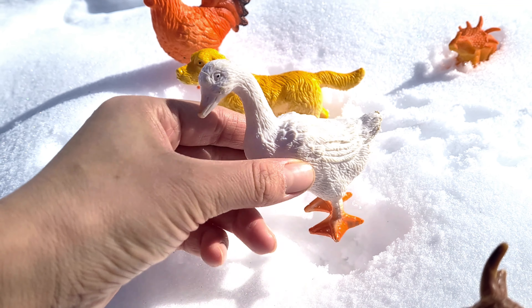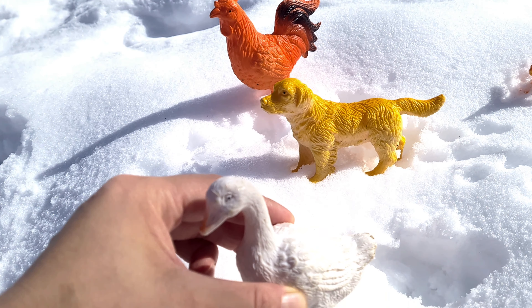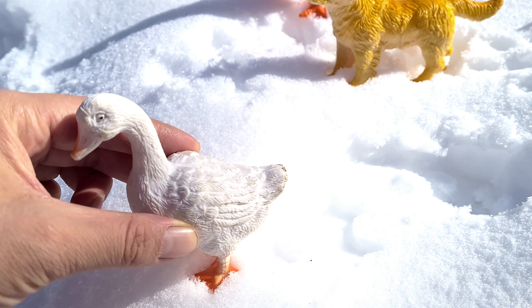It is a goose. A large bird with loud honking calls. These birds are equally at home on the water, on the land, or in the air.